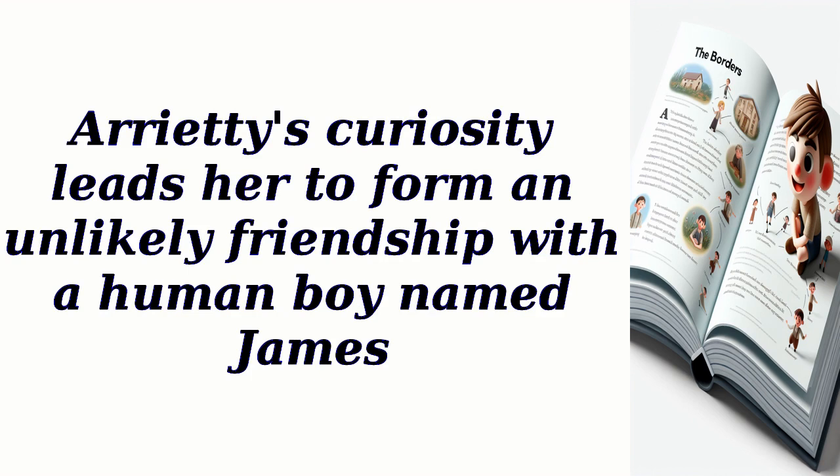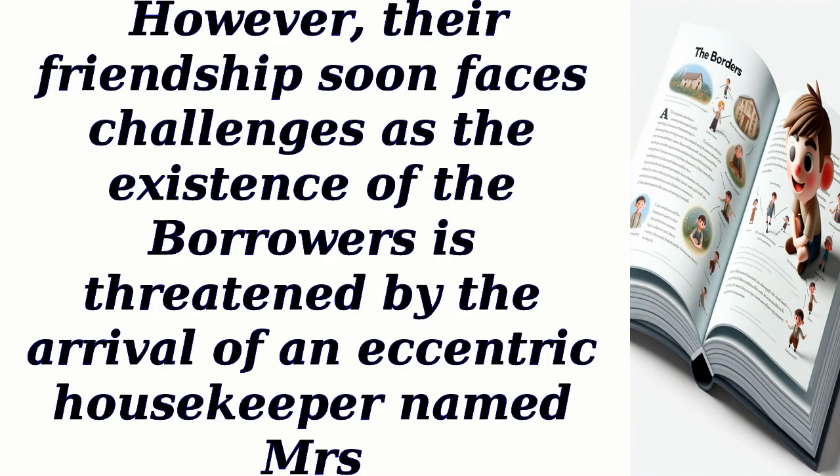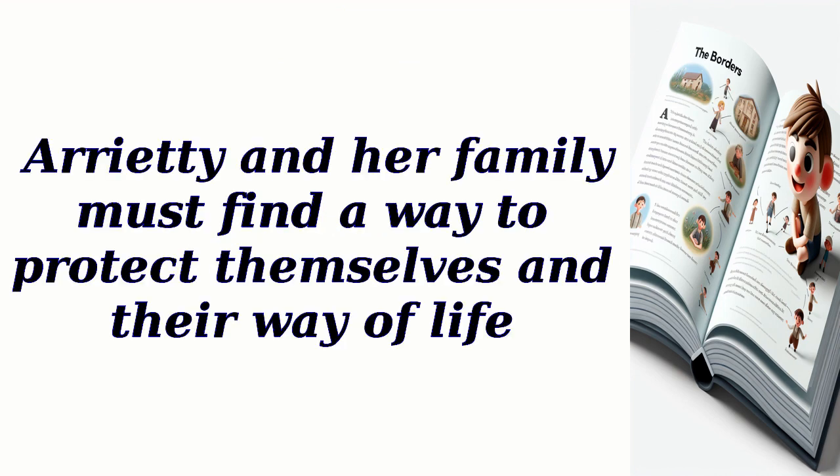Arrietty's curiosity leads her to form an unlikely friendship with a human boy named James. As Arrietty and James spend time together, they learn about each other's worlds and develop a deep bond. However, their friendship soon faces challenges as the existence of the borrowers is threatened by the arrival of an eccentric housekeeper named Mrs. Driver.